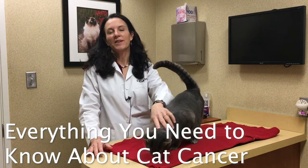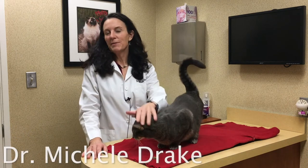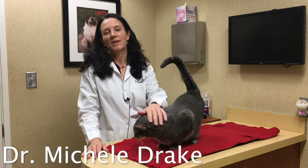Hi everybody, it's Dr. Michelle Drake here at the Drake Center in Encinitas. I'm here today with Nicole and she's going to ask me some questions that are frequently asked about cancer in cats.